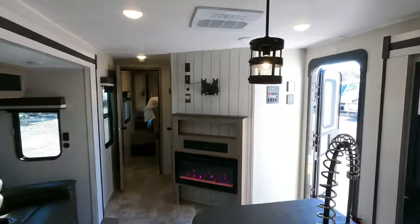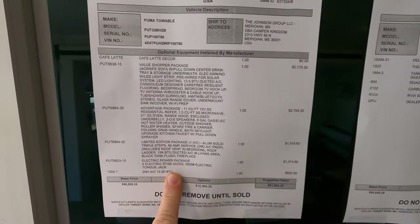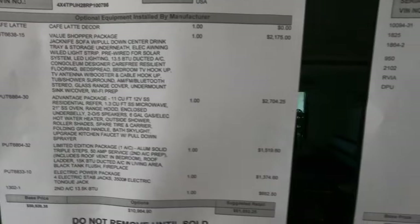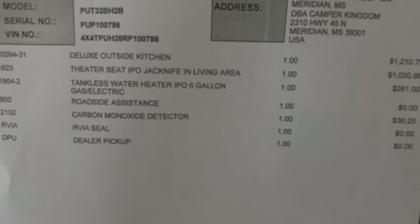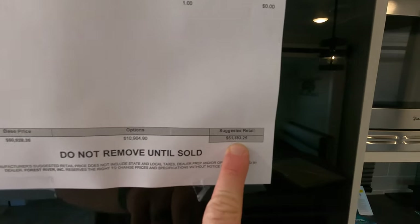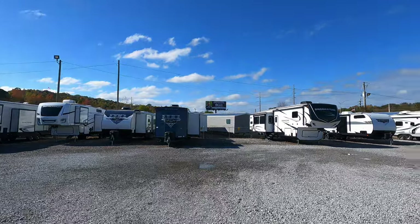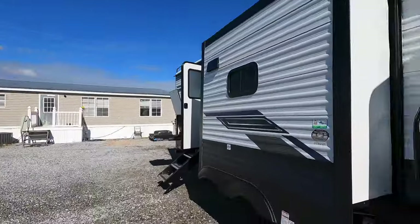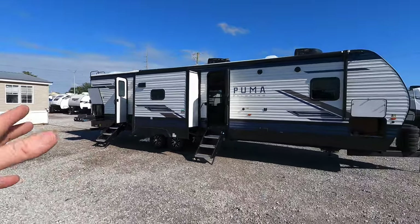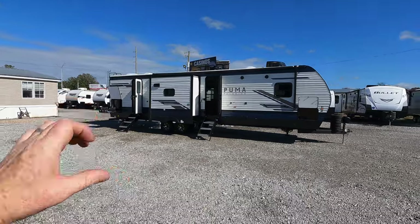Let's look at the sales price. The MSRP at the date and time of making this video is $61,893.25 — there are two pages of details you can pause to read. A big special thank you to each and every one of you. This is video number 200 and I really didn't think I'd be here when I started this YouTube channel, but thanks to all of you — you rock, come see me.